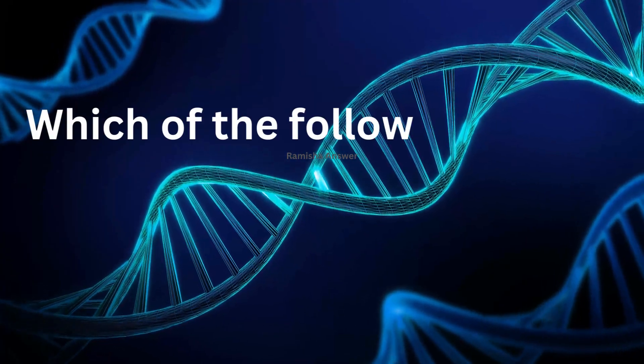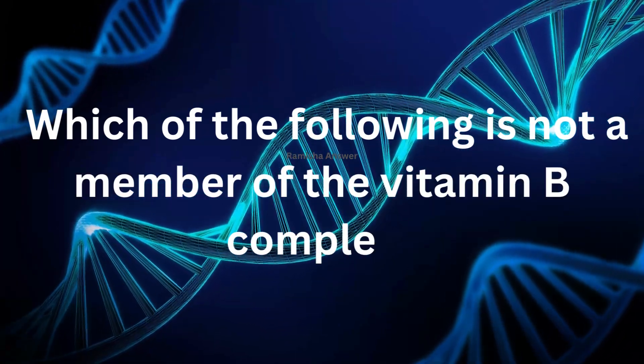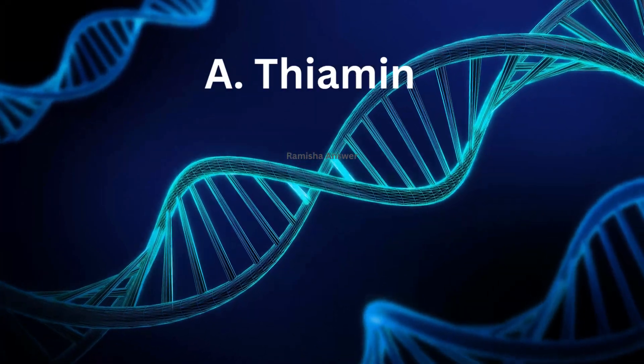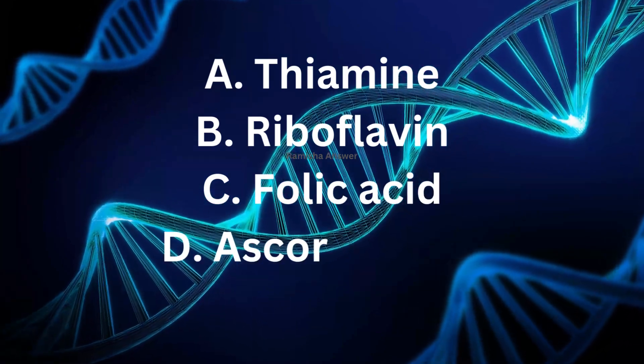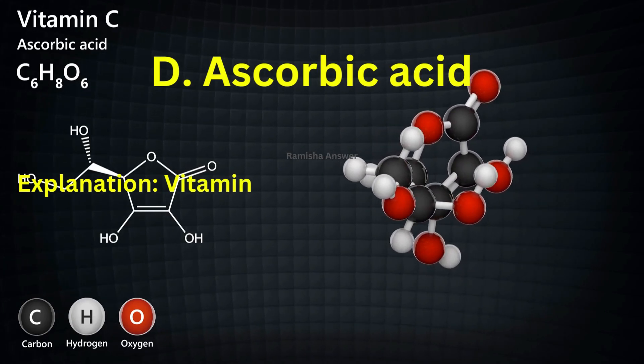Which of the following is not a member of the vitamin B complex? The options are A. Thiamine, B. Riboflavin, C. Folic acid, D. Ascorbic acid. The answer is ascorbic acid.